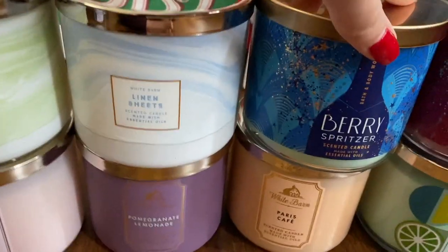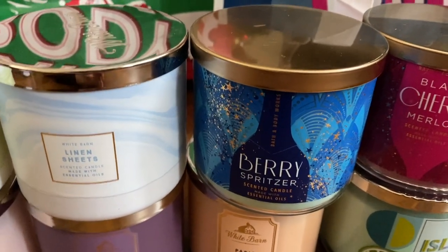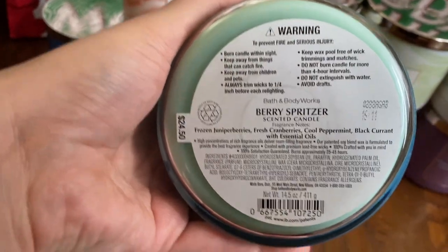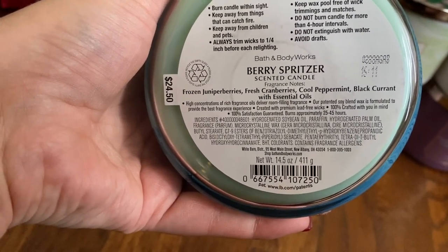Linen Sheets. Berry Spritzer — a few years ago they came out with a Berry Spritzer and it was disgusting, but this one actually smells really good. It smells like an alcoholic drink, to be honest. Notes: Juniper Berries, Fresh Cranberries — you can definitely smell the cranberries.